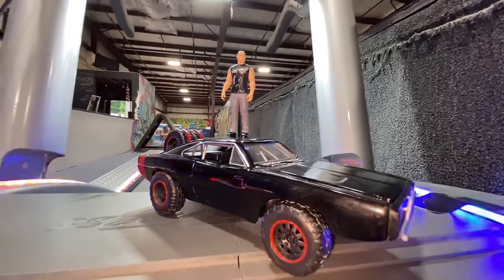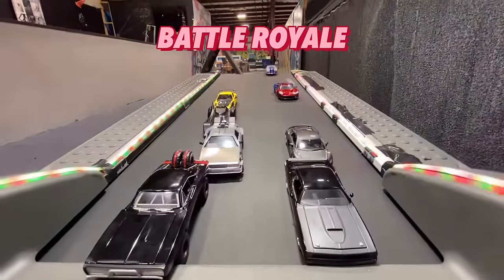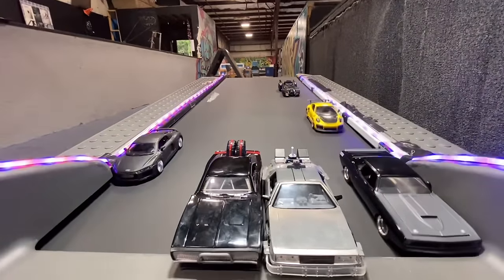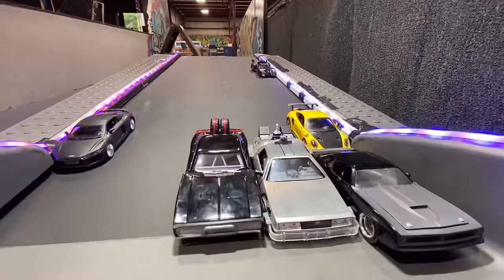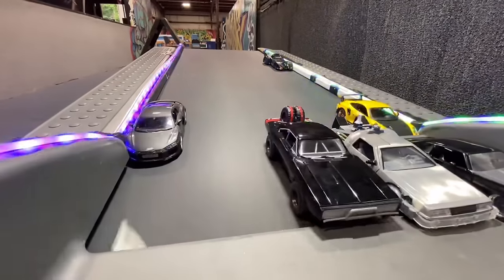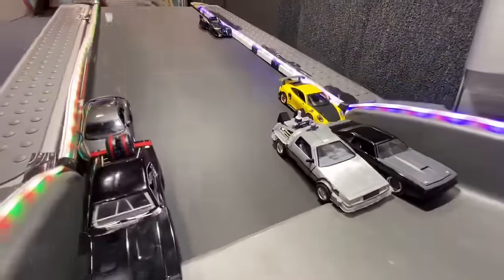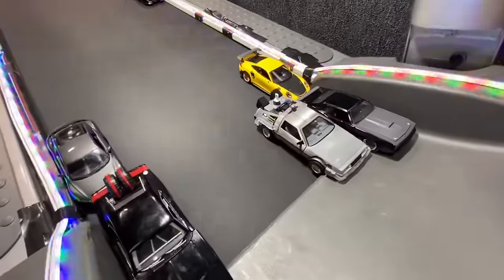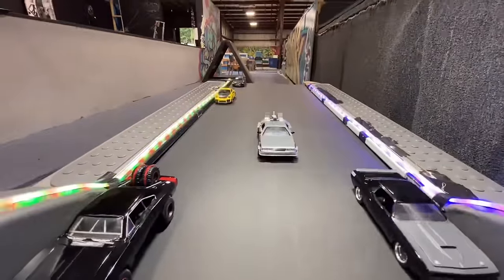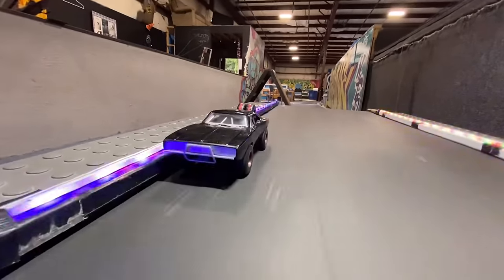Up next we have the Demolition Derby Battle Royale — all the cars on at the same time. Let's get it. The Skyline and Spider-Man off to a terrible start — both of them are out already. The Audi breaks away from the pack, almost at the front, rear ends Letty. Batman's still holding on in the back. DeLorean staying well. Dom Toretto starting to wild out a little bit. Incline is moving up. Letty spins out. It's down to two cars — and Dom wins again.